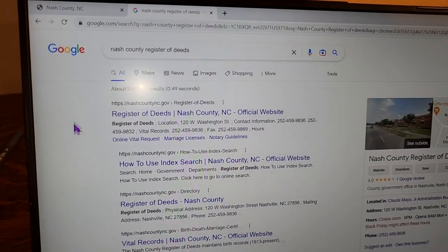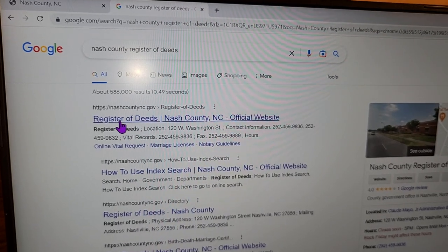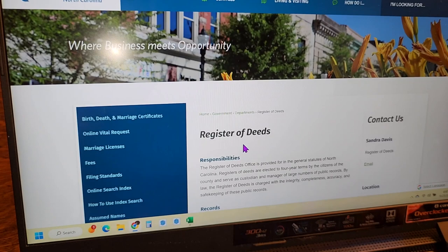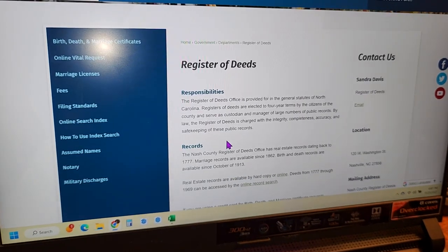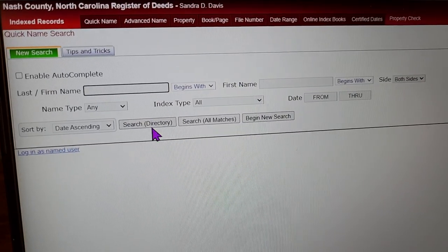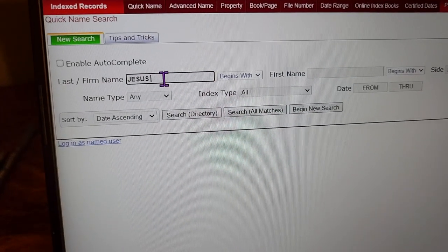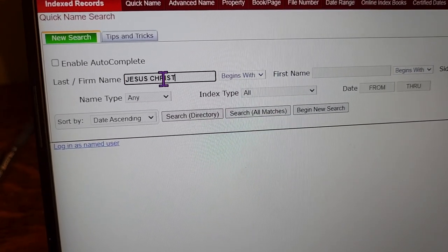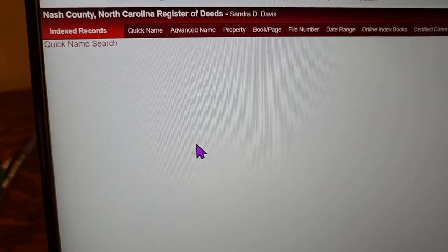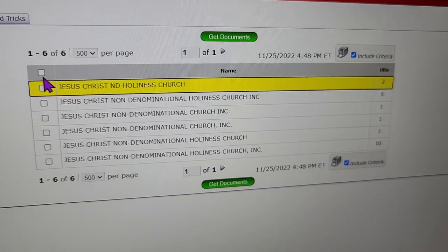Here I've got Nash County Register of Deeds searched, and here are some links. Let's try the first one — Register of Deeds. I'm going to scroll down and click 'online,' and we found it. So let's plug in the name 'Jesus' — let's just start there, just 'Jesus Christ.' Let's search. I like to click like a directory, because when that shows up it shows all the listings. Just look at all of them.